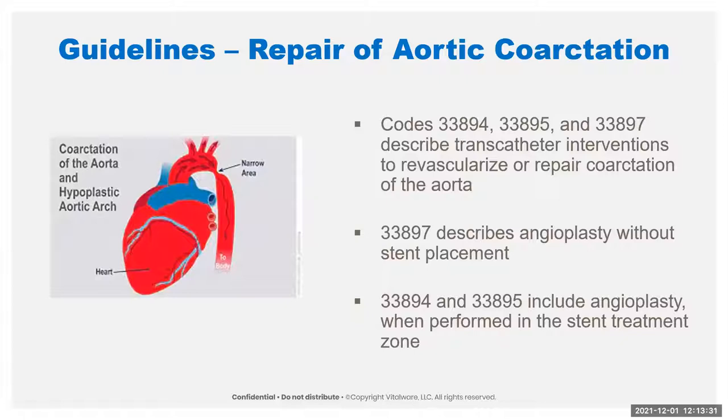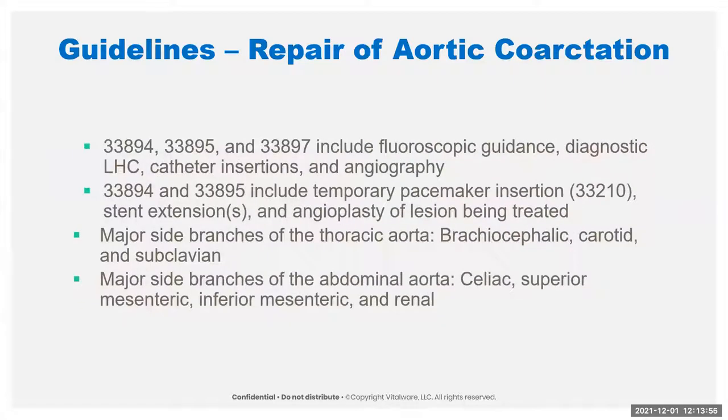Code 33897 is for angioplasty, no stent required; the other two are for stent required. All three include any fluoroscopy used to guide, a diagnostic left heart catheter, all catheter insertions, and all angiography. Stent insertions include any extensions — so if you place two or three stents, that's all included. They also include angioplasty, so don't try to code two of these — one for angioplasty and one for stent.